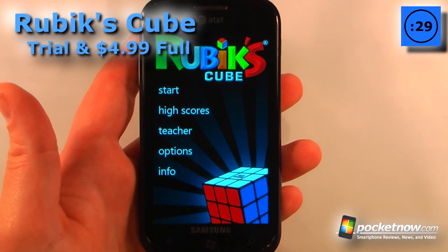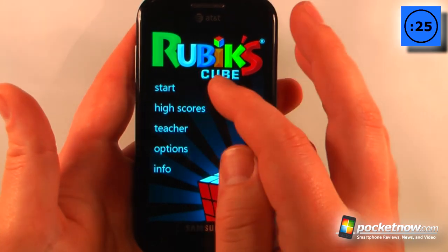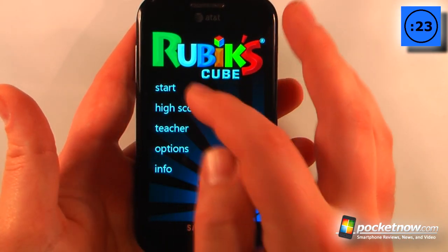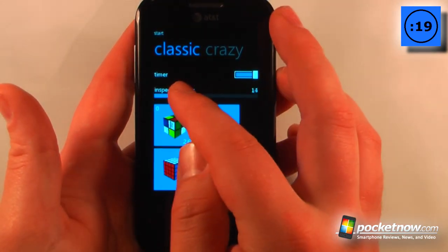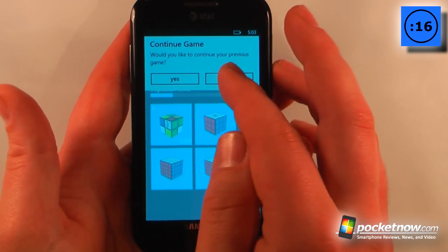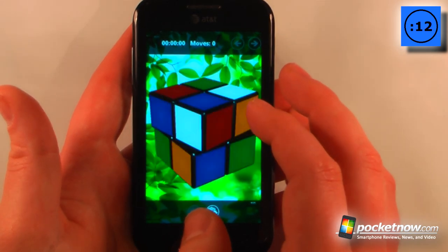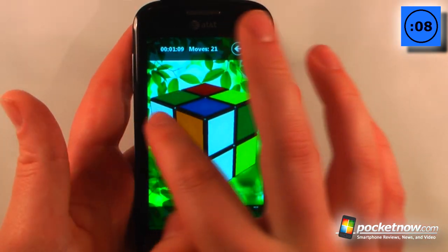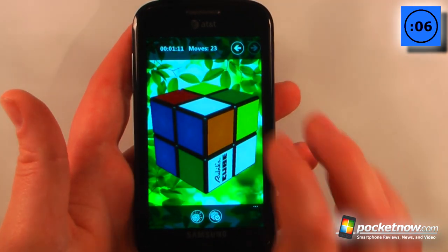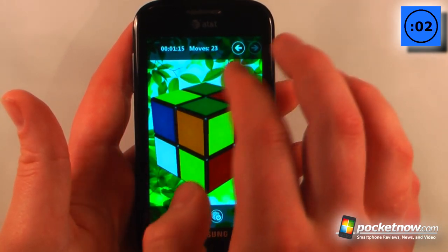Being the most popular toy ever created, the Rubik's Cube game does cost $4.99 on the Windows Marketplace. So all I have to do is go to Start. You can also go to Teacher and get some information, and I can select which style of cube I would like. I'm going to choose a 2x2. The gameplay is really easy — I can move my Rubik's Cube around to inspect it, move the corners and also the sides. I can also use a double-tap multi-touch to move the face of each side of the cube.